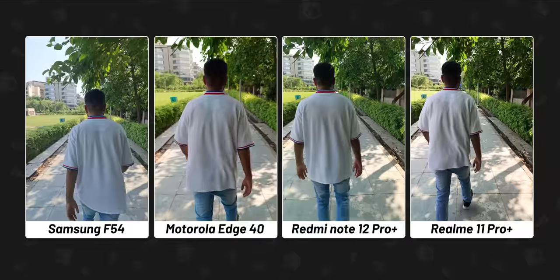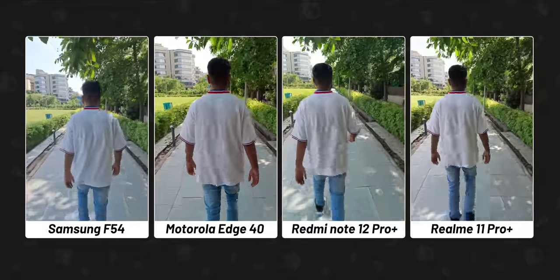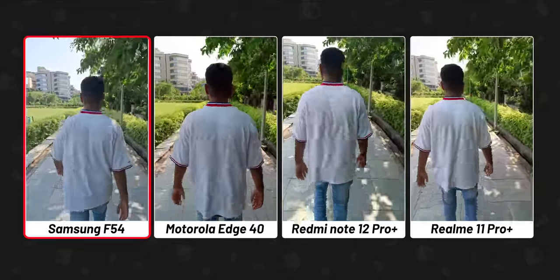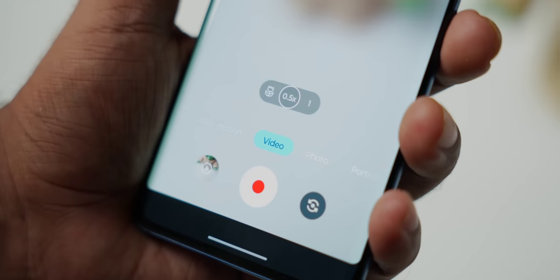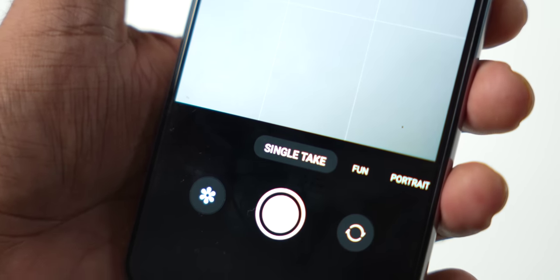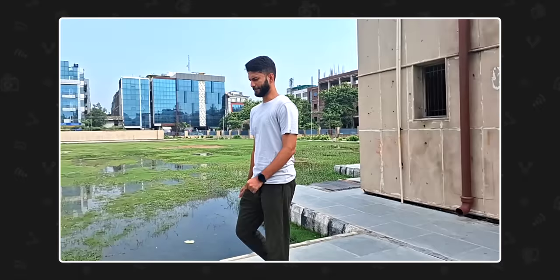For videos, all four phones can do 4K 30fps from the main camera. In outdoor daytime, videos from all of them are pretty decent, though stabilization from the F54 seems a bit better. Interestingly, only the Moto Edge 40 can switch to ultra wide angle even in 4K. On the other phones, ultra wide angle video is capped to 1080p because of the 8 megapixel sensor. The F54 also has a Single Take feature that captures multiple shots and videos simultaneously, creating a nice memory reel — a feature I really like.